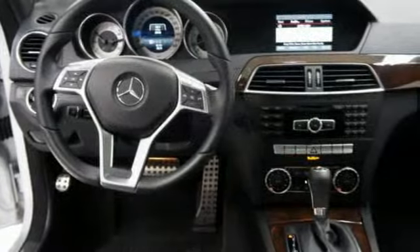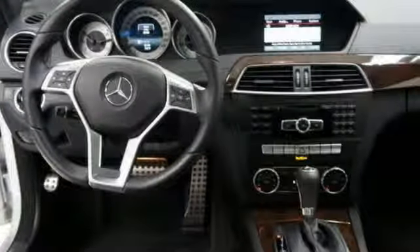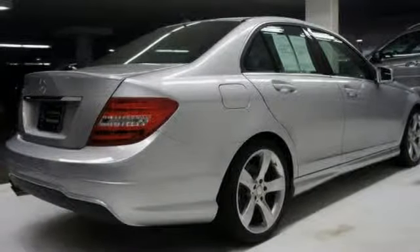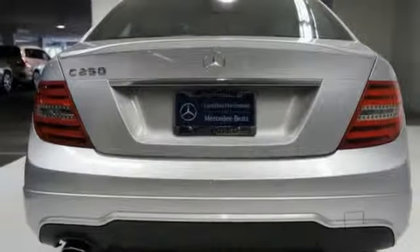Features include the iPod media interface with Bluetooth audio connectivity, navigation, sport suspension, sport body styling, alloy wheels, rear deck spoiler, and burl walnut wood trim. Come in for a test drive.